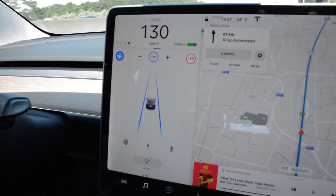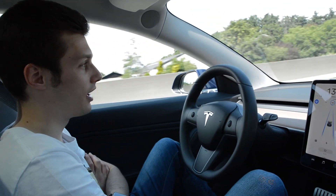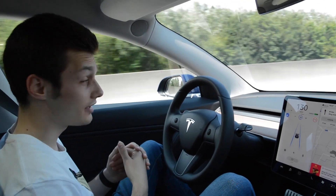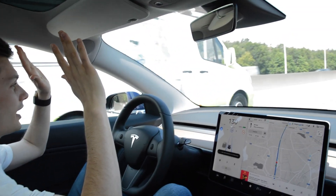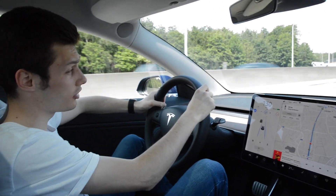Right now I'm doing nothing — just sitting in the car. I could read a book, I could watch some movies, though of course police would stop you for that. A car is going to pass me and I'm not holding my hands on the wheel. So yeah, that's the autopilot for you.